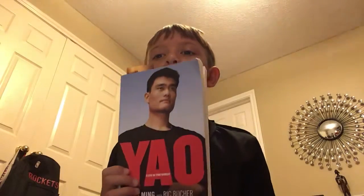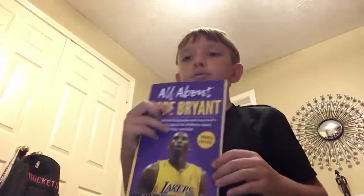And then I have this Yao Ming book. That's pretty cool. I also have this Kobe book. It's not like the best Kobe book, but it's a Kobe book.